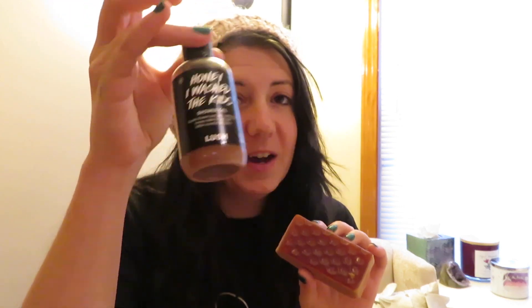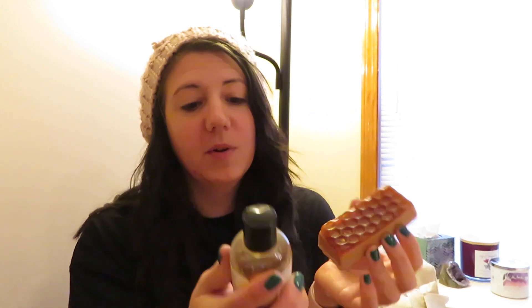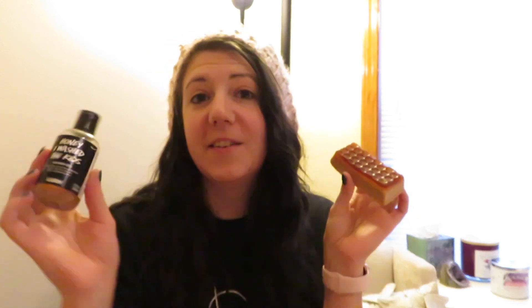Along with that, I also love its little partner in crime, the Honey I Wash the Kids Shower Gel. It's got a nice thickness to it, and it smells just like the soap — so good. It is like a honey toffee scented shower, so it is delicious. Highly recommend if you love sweet scents.